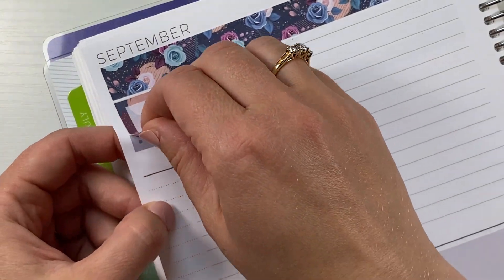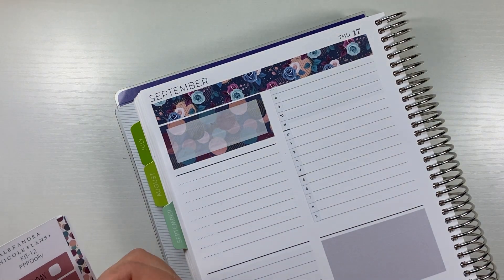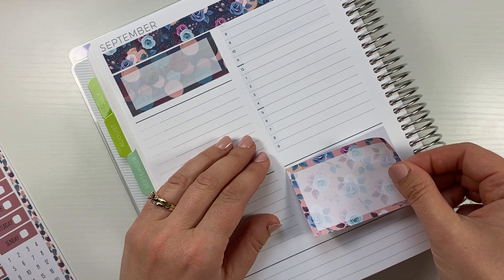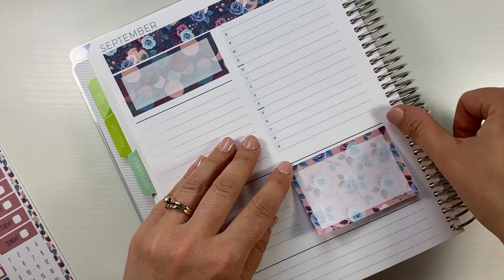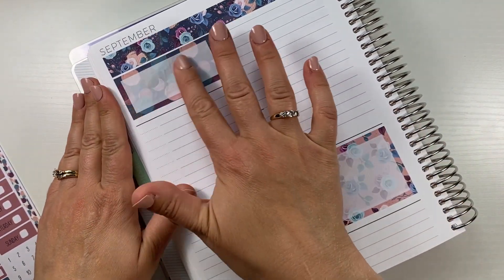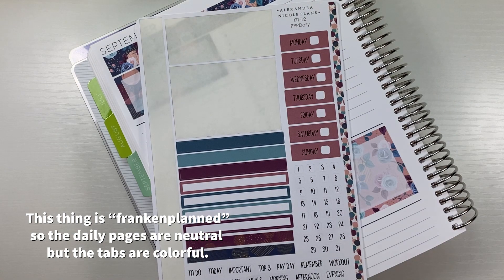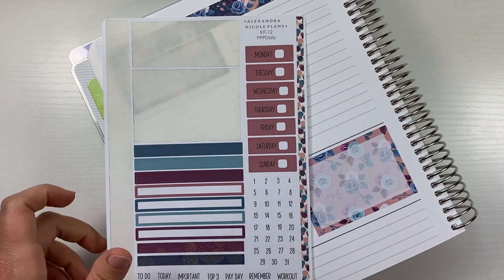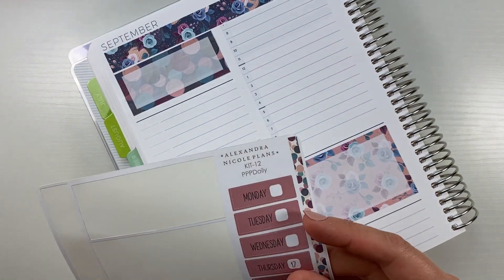I straightened a sticker but warped the paper a tiny bit in doing so — a me issue. When stickers go down crooked, it's never a good time. But honestly, my favorite part of doing a kit in the Plum Paper daily is making all this gray go away and covering it with something really pretty. The neutral gray background is why I'd end up covering it anyway to have everything match.